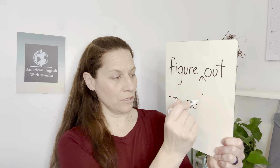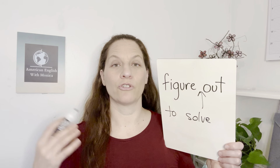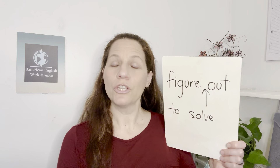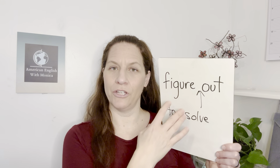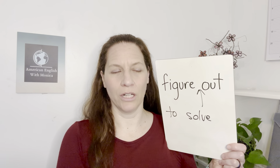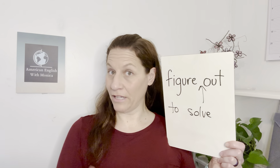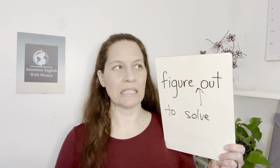When we figure out something, we solve it — we solve a problem, a puzzle, a big question. Often in English textbooks it says 'figure out' means to solve a puzzle. For example, she had a lot of math homework and she had to figure out many equations. Or my mother likes to play games and tries to figure out the solutions and answers. That is one definition — when we're trying to solve a puzzle.